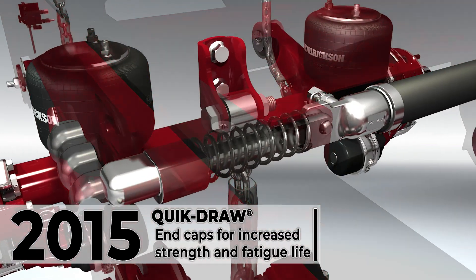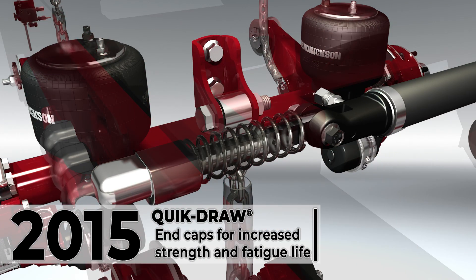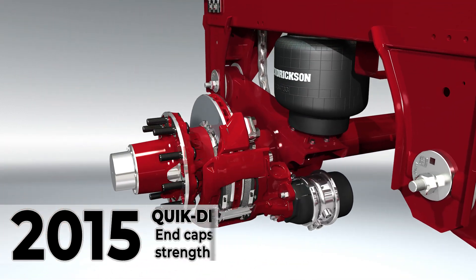In the following year, the quick draw pin pull system was upgraded to composite end caps that surround the locking pin for increased strength and fatigue life.